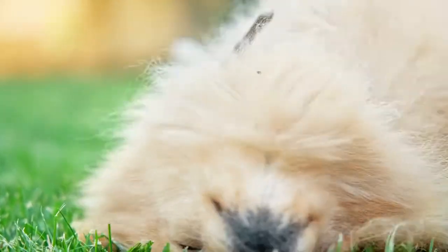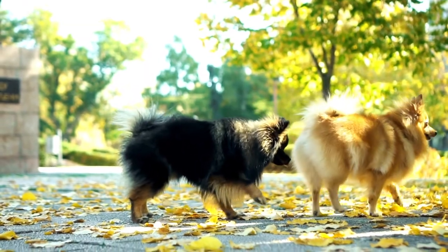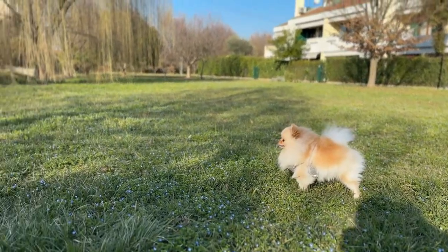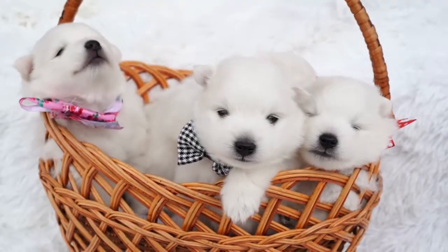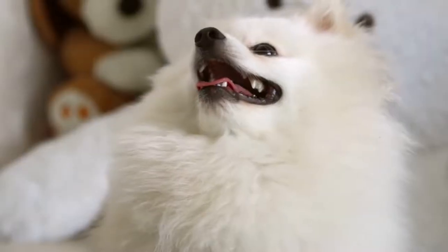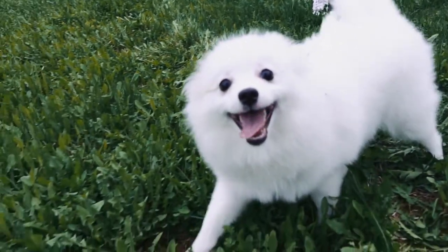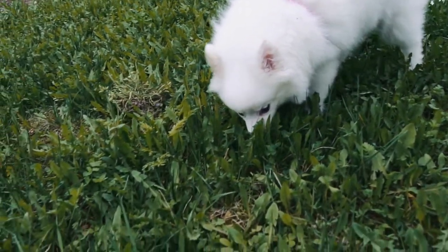Queen Victoria had at least 35 Pomeranians and had developed her own breeding program. In 1891, the Pomeranian Club was formed along with its recognition into the English Kennel Club. The Queen had a fascination with small Pomeranians and bred them into a much smaller lap dog size. Her dogs gained a lot of attention and popularity when they became show champions. During the late 1800s, Pomeranians gained popularity and were imported to America where they were recognized by the American Kennel Club.